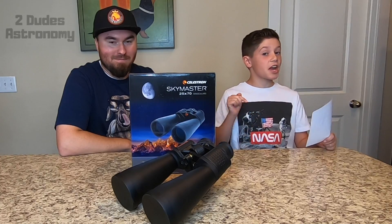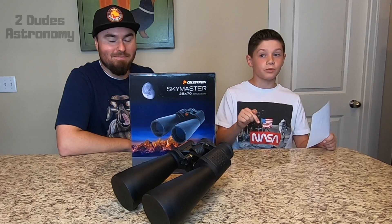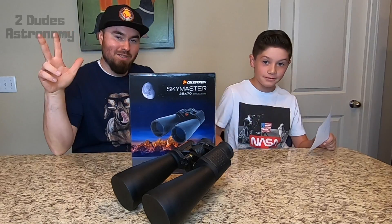Make sure to like, comment, and subscribe if you enjoyed this video. See ya!